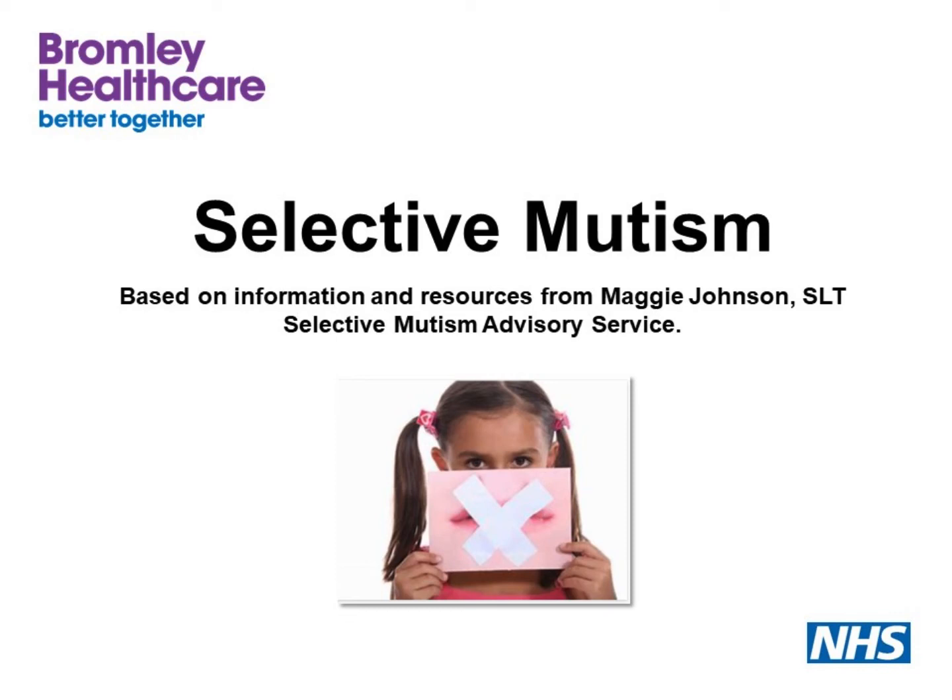Welcome to Bromley Healthcare's speech and language therapy training video. I'm a speech and language therapist working for Bromley Healthcare, and this training is on selective mutism. Although I will be referring to children, this training also applies to young people too. This training is an overview of selective mutism and will hopefully give you some insight into the condition and introduce you to some of the principles of working with children who are selective talkers.